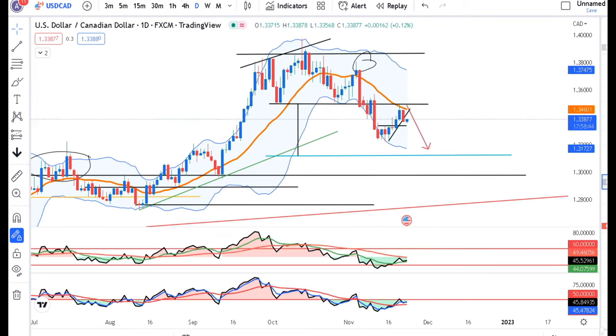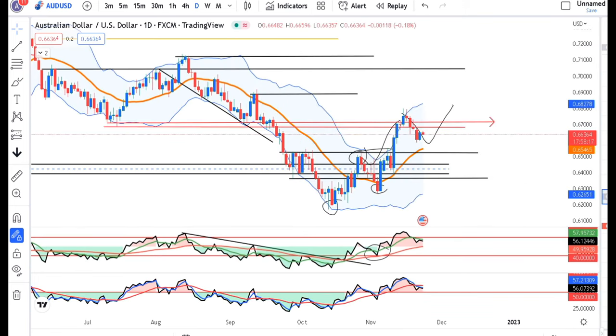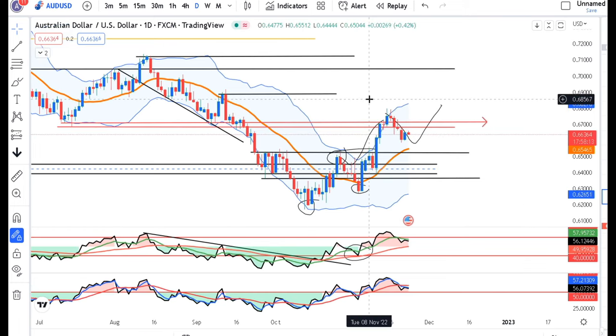The USD/CAD pair is at 1.3387. We have to look at 1.35 and consider selling it. There are higher probabilities that we look at a move from here to 1.35. We also have to look at the dual-period Bollinger setup on daily versus quarterly time frame, with AUD/USD now at 0.6636 and watching for a pullback.